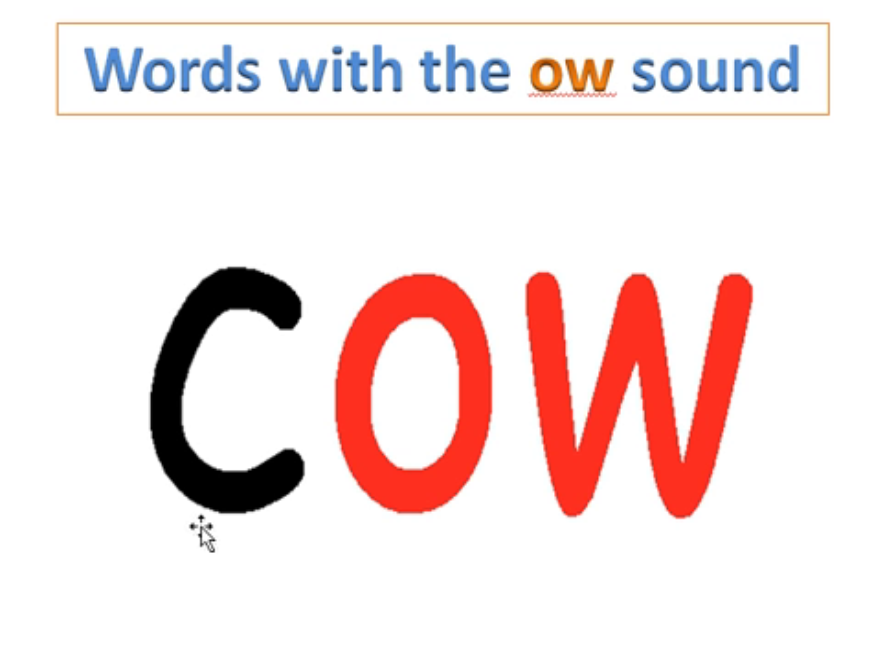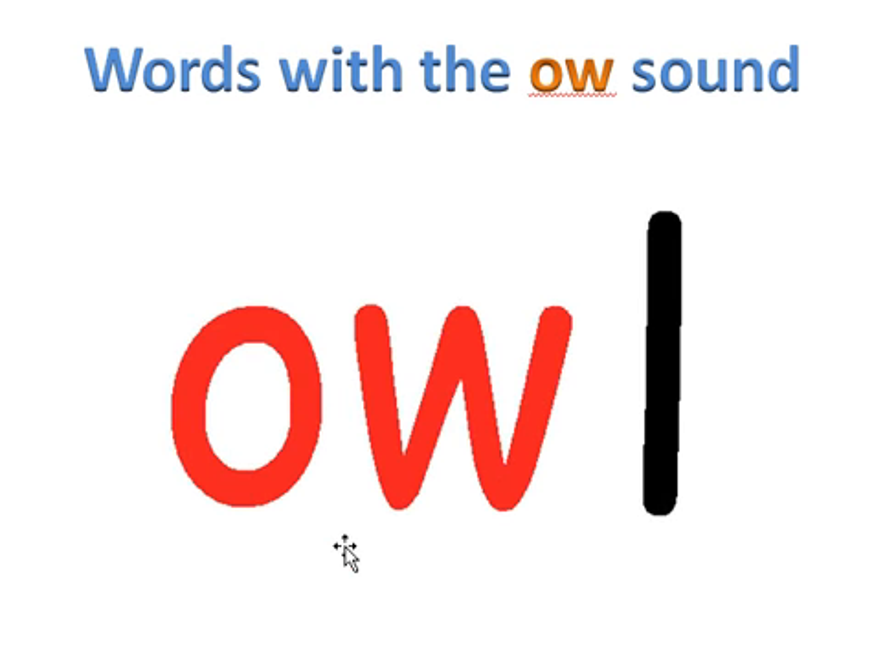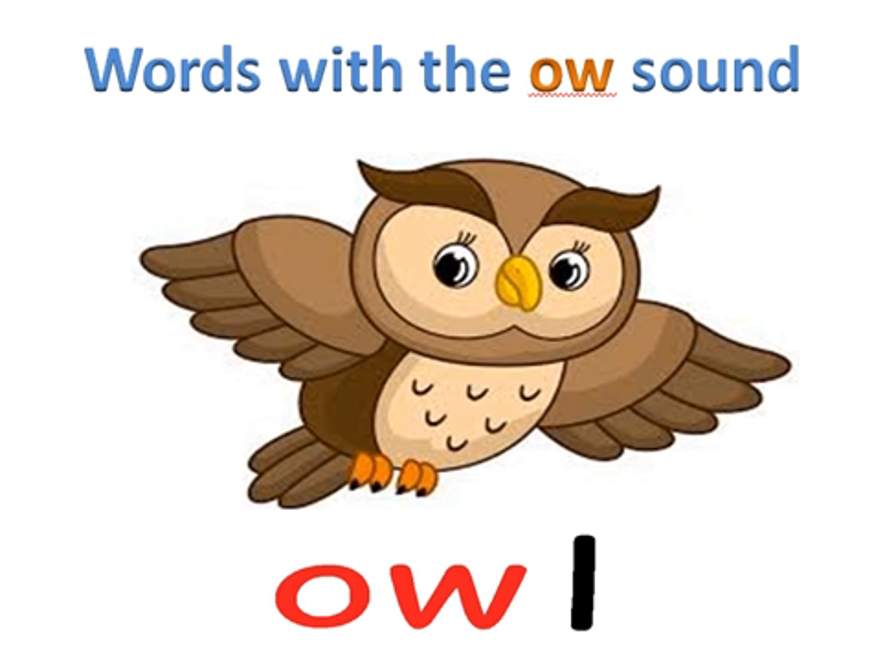Let us now look at a few words with the 'ow' sound of O and W. Sound this word with me. O-W-L. Put the sounds together — owl. Our word is owl. And here is the owl.